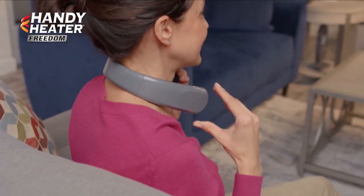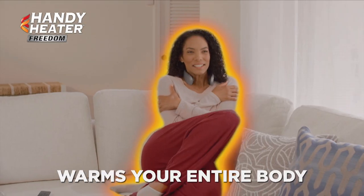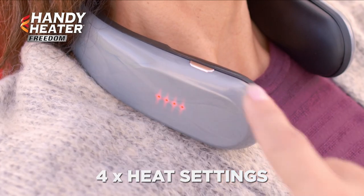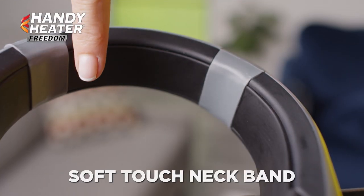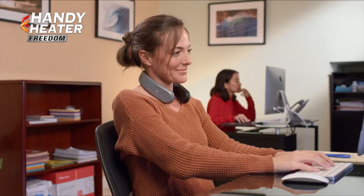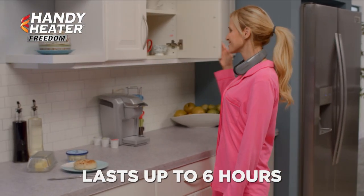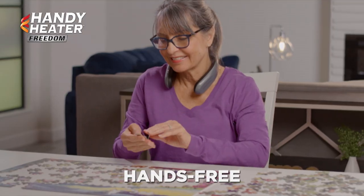Freedom is lightweight and delivers deep, soothing heat to your neck and shoulders, which then warms up your entire body. Thanks to four custom heat settings, you'll always find the coziest one. And our soft-touch neck band is so smooth and comfortable, you'll forget it's even on. Plus, the rechargeable battery keeps warm, gentle heat flowing for up to six hours, all while you stay hands-free.